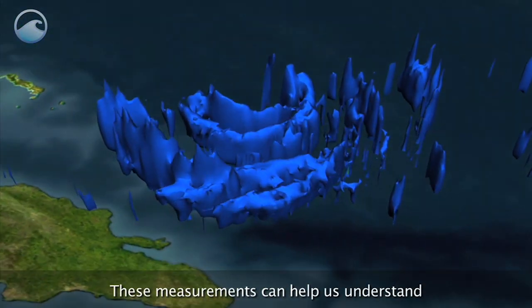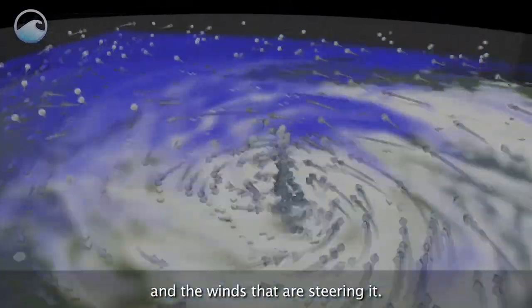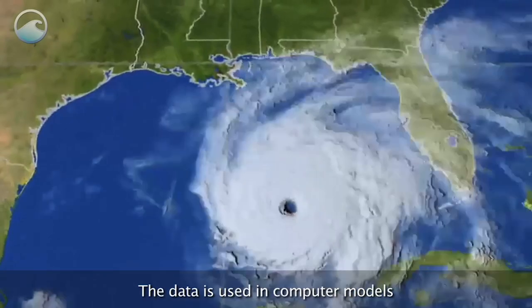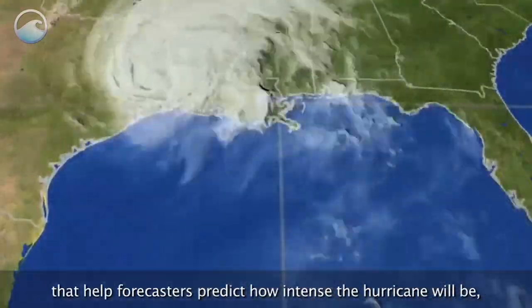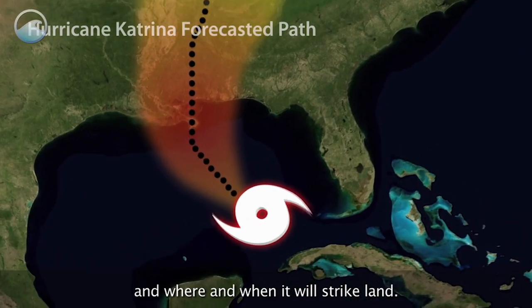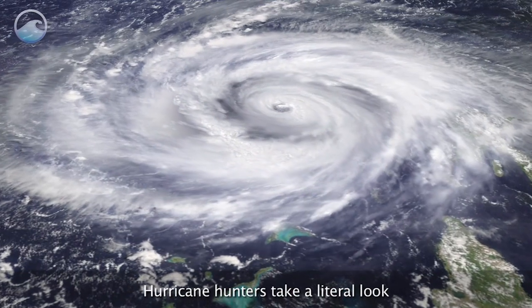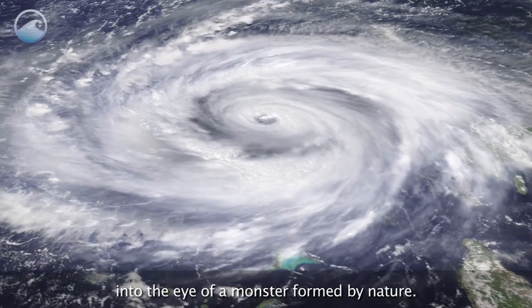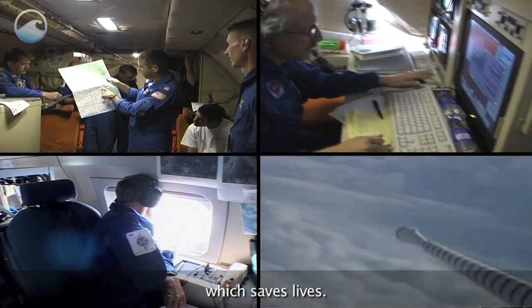These measurements can help us understand the structure of a storm and the winds that are steering it. The data is used in computer models that help forecasters predict how intense the hurricane will be, and where and when it will strike land. Hurricane hunters take a literal look into the eye of a monster formed by nature. Their courage helps further science, which saves lives.